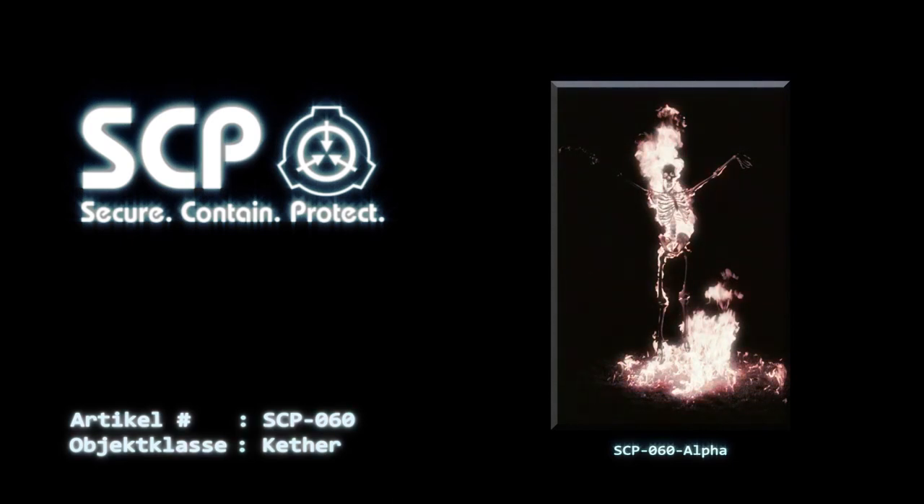SCP-060-Alpha scheint nach der Aktivierung bewusst das Entzünden von SCP-060-Exemplaren zu vermeiden. Wenn SCP-060-Alpha über einen kurzen Zeitraum einem ausreichend großen Volumen Wasser oder einem anderen flammenhemmenden Material ausgesetzt wird, beginnt es sich so weit abzuschwächen, dass es zu Staub zusammenfällt. Der Zusammenbruch erfolgt plötzlich und ohne Vorwarnung. SCP-060-Alpha stellt bis zu seinem Zusammenbruch weiterhin eine Bedrohung dar. Das zur Unterdrückung benötigte Volumen ist deutlich geringer als erwartet; im Allgemeinen hat sich ein Volumen von etwa 500 Litern als ausreichend erwiesen.